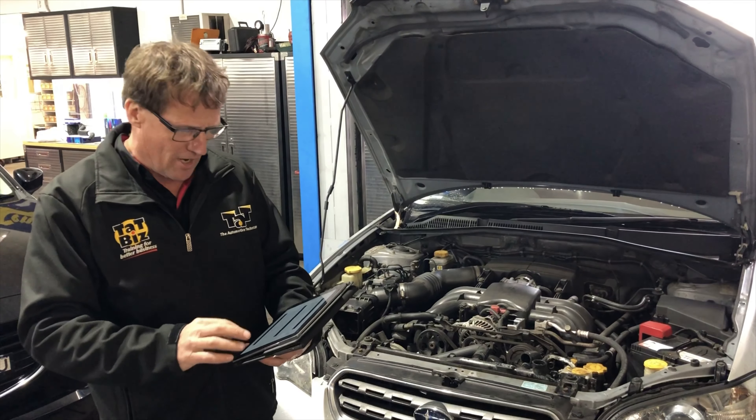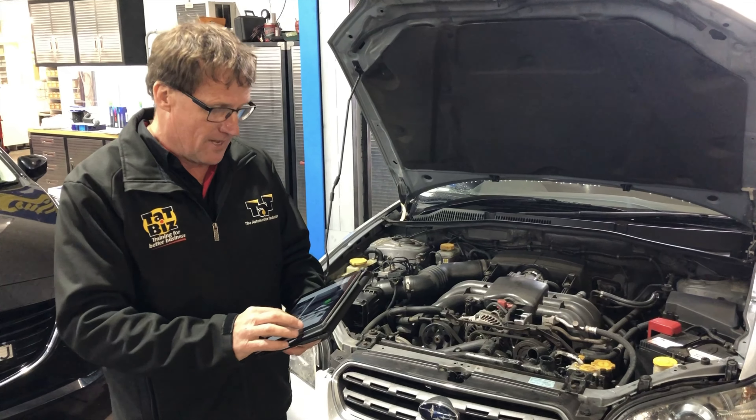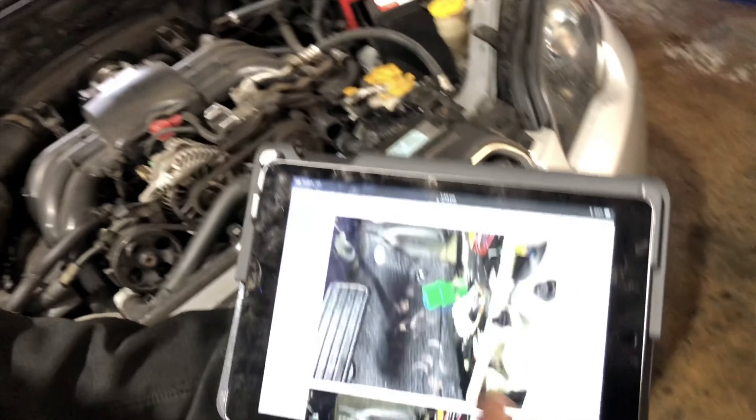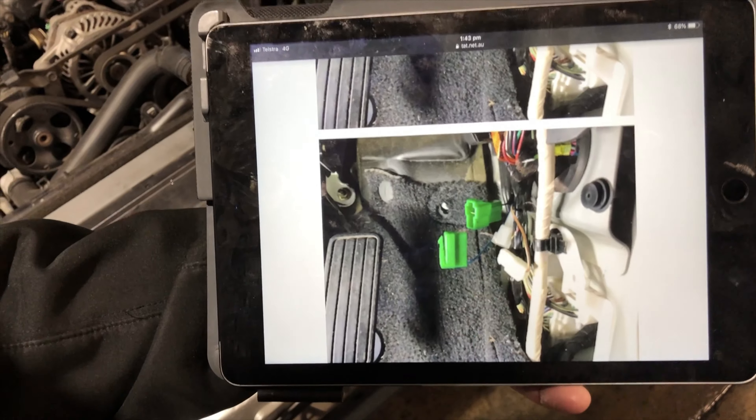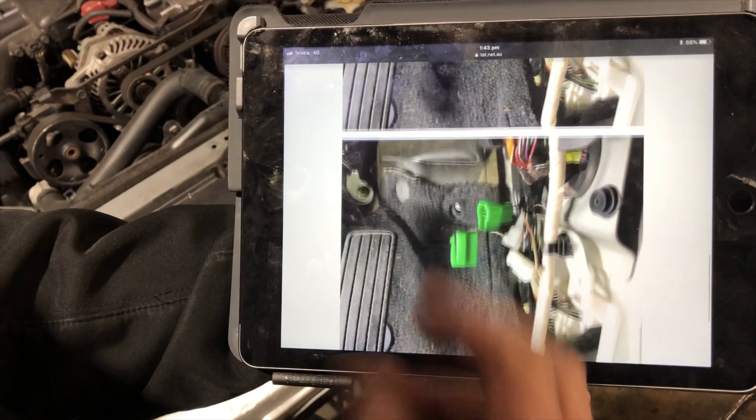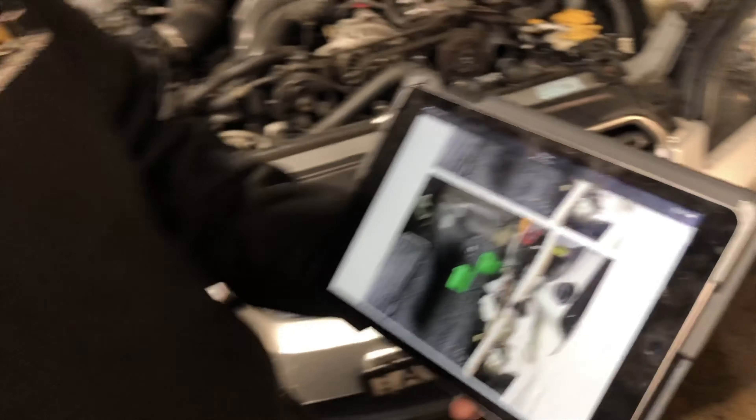Thinking about it, we have actually struck this a few times before. This particular model in diagnostic mode requires you to bridge out some connectors. There are some connectors under the dash — some green ones and some white ones — and to get into diagnostic mode you've got to plug them in, which puts the vehicle into a diagnostic mode.